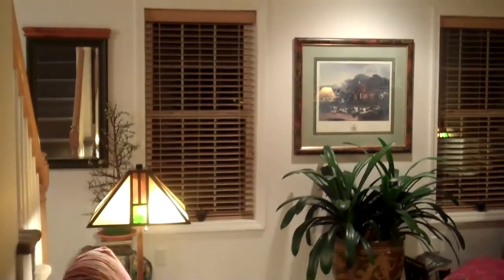You've got three bedrooms and another full bath upstairs. Let's go take a look outside.